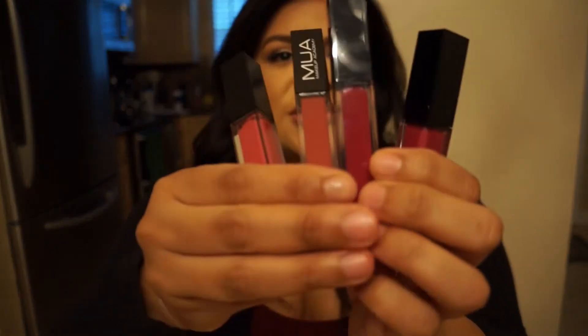I got them in four colors — they all pretty much look the same. I know, I have issues. I got the colors magenta, plum, brick, and rose. I got these when they were buy one get one free at CVS, because one of them is like $8 or $9. So buy one get one free — I jumped on it. I love liquid lipsticks and I love lipsticks that have great color pigmentation, especially from the drugstore.